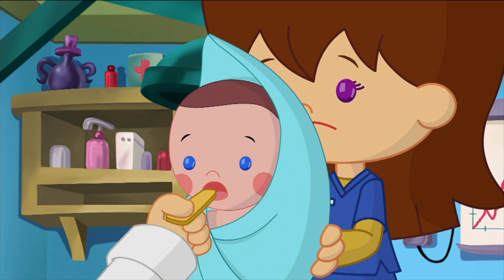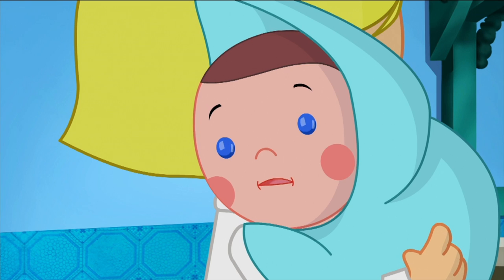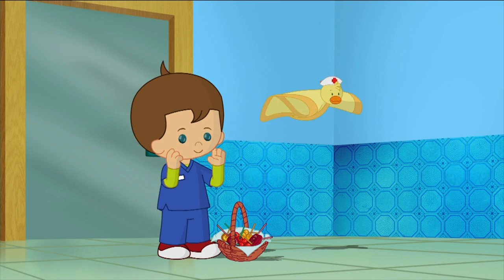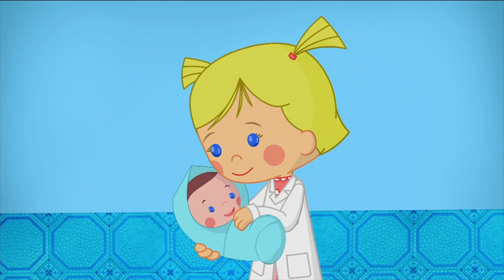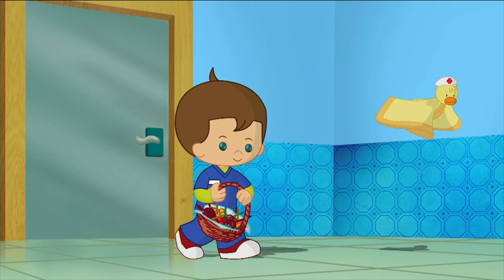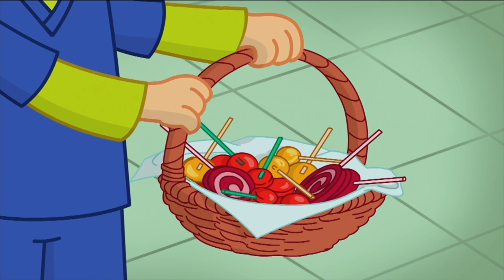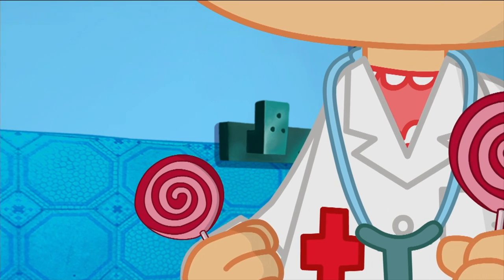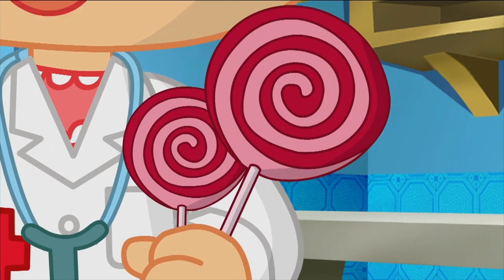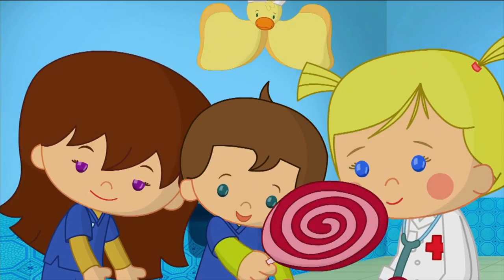I see the problem. There — all better. You've fixed her. Dolly gets a lollipop. Good idea, Mac. Should we give her a small one, a medium one, or a big one? Small Dolly, small lollipop.